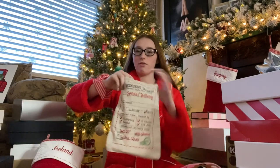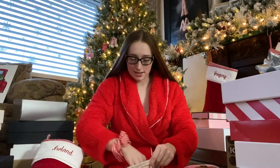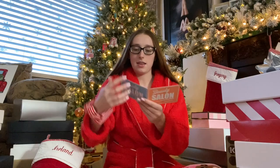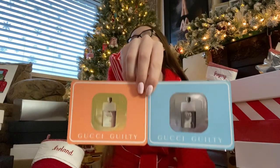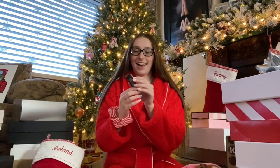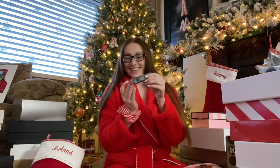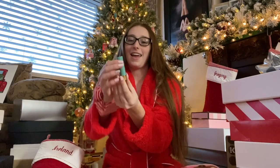Next, this was in front of my stocking — it's a little bag and it has these Gucci perfume samples. I also got this Gucci lip balm — it says Gucci on the top and it's clear, but that's okay because I love clear.